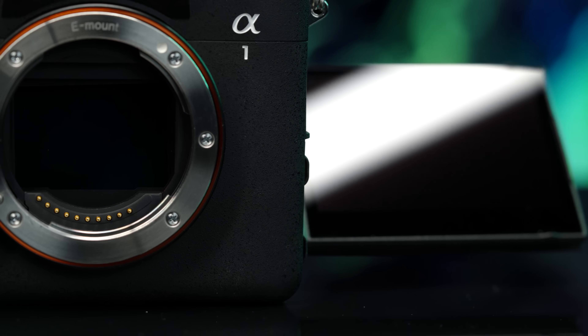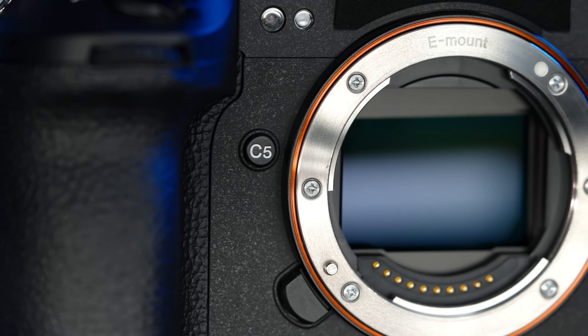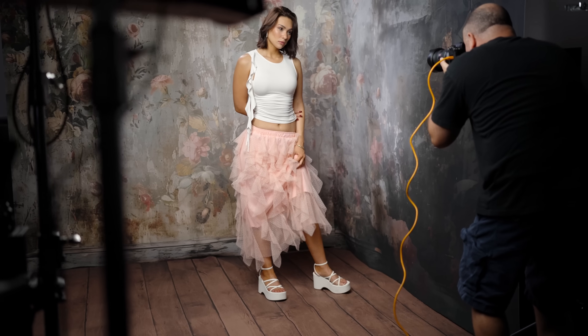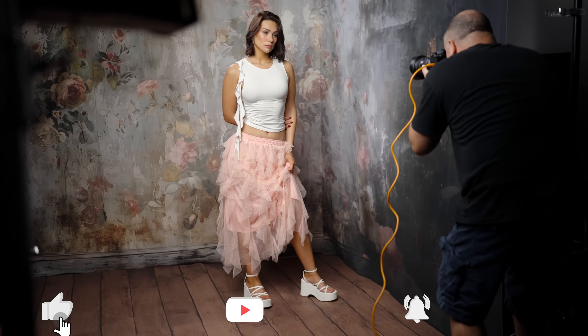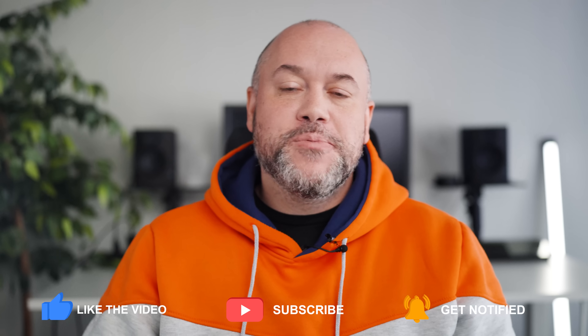The Alpha 1 II will be available in mid-December. If you have any specific questions about the camera, be sure to leave them in the comment section below — I'll do my best to answer them, and if you have a really good question I might just make a full video to help you out. Subscribe to the channel to stay up to date on everything new in the Alpha Universe, and speaking of new, there was also a new lens that was announced. Check out the video on screen to learn more about that, and I'll see you there.